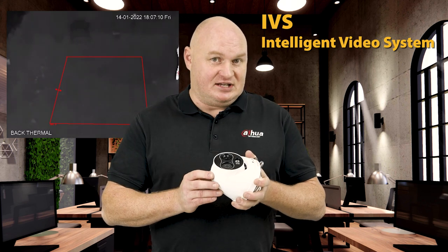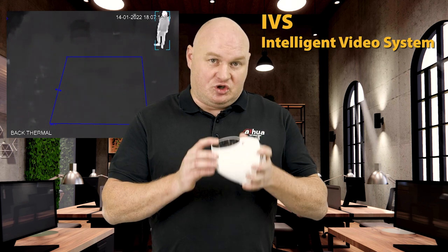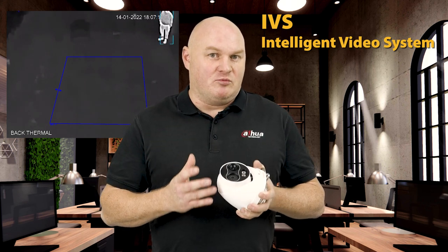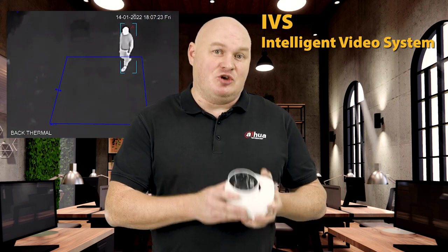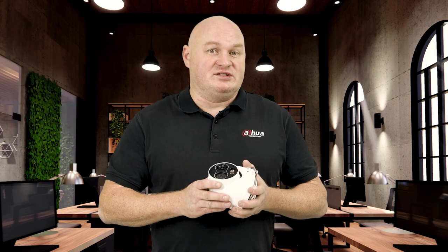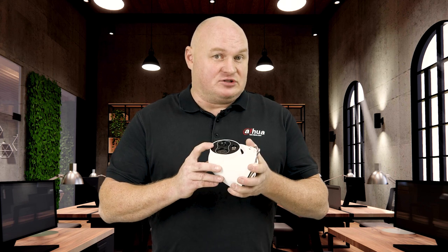The only difference this time is that the thermal detector can also do human classification. When you keep it in the original thermal view — no colours, just the original thermal view — it has the ability to detect a human in thermal. That's a unique selling point with the 1-series camera. It also has an infrared white light illuminator, active deterrent, and of course comes with a siren.